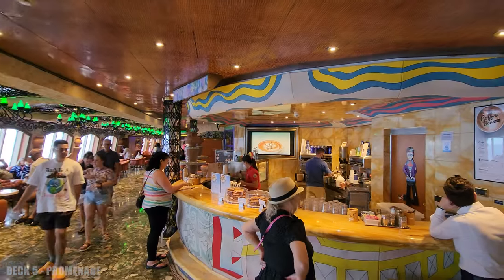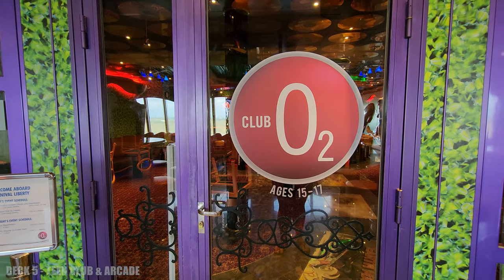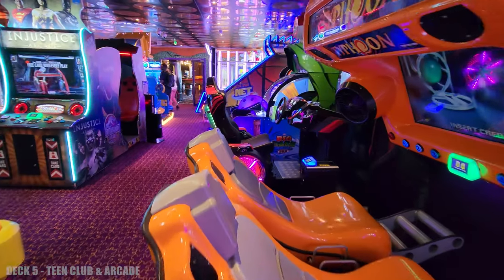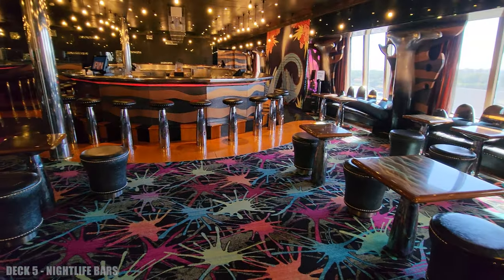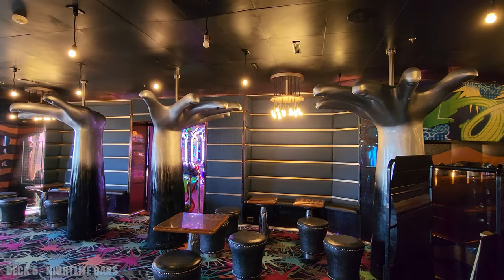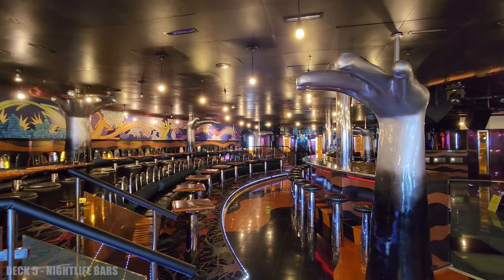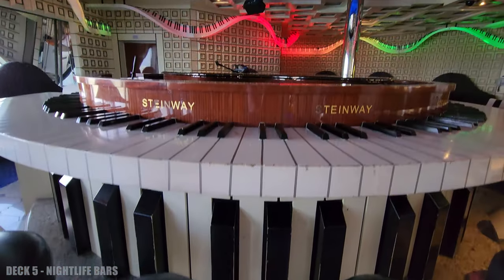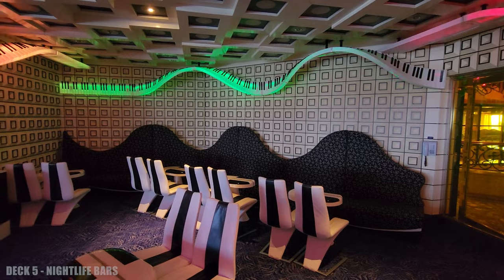Right next to the casino is the coffee bar and the teen club, and the teen club is attached to the arcade. Right next door is the nightclub, and this definitely gets very lively. It's a fun little place — I was interested in the hands holding up the ceiling, which is an interesting feature, and it's a really nice venue. Just down the way, you're going to find the alchemy bar and the piano bar, which is a really fun place to hang out at night with a lot of energy.